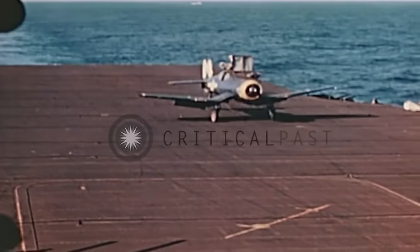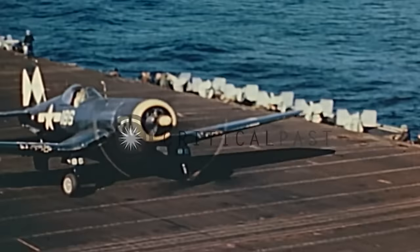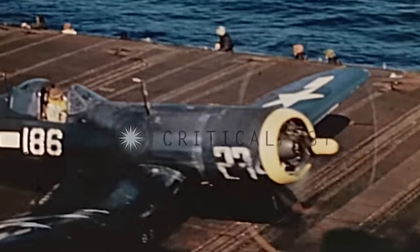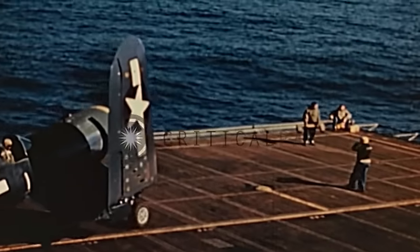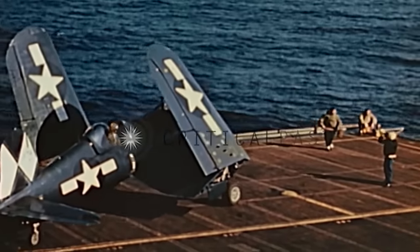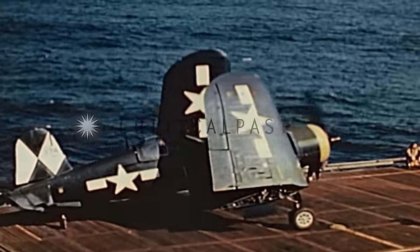CarDiv 1 — Akagi and Kaga — CarDiv 2 — Hiryu and Soryu — and CarDiv 5 — Shokaku and Zuikaku — formed the Kido Butai, the Mobile Striking Force. Each CarDiv could operate independently, but dividing a CarDiv or damaging one of its carriers significantly weakened their combat effectiveness.